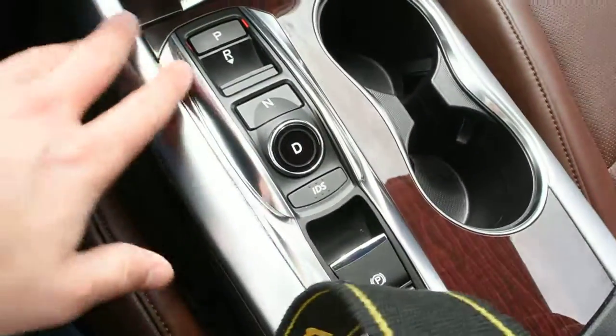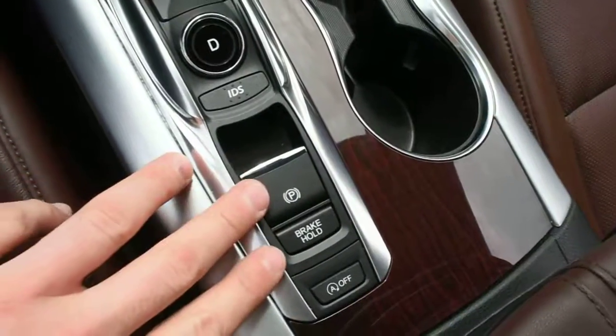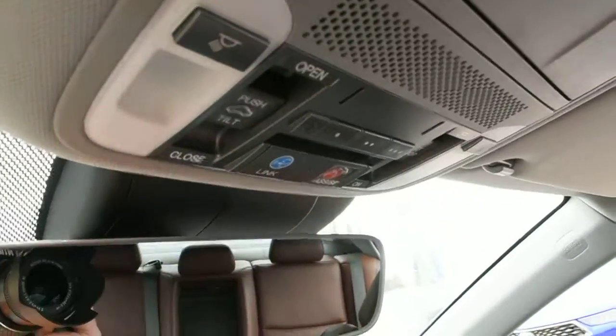Furthermore, down below you have your sleek 9-speed gear selector with your electronic park brake. Then up top, you do have your borderless auto-dimming rear-view mirror with your HomeLink system for your garage door opener.